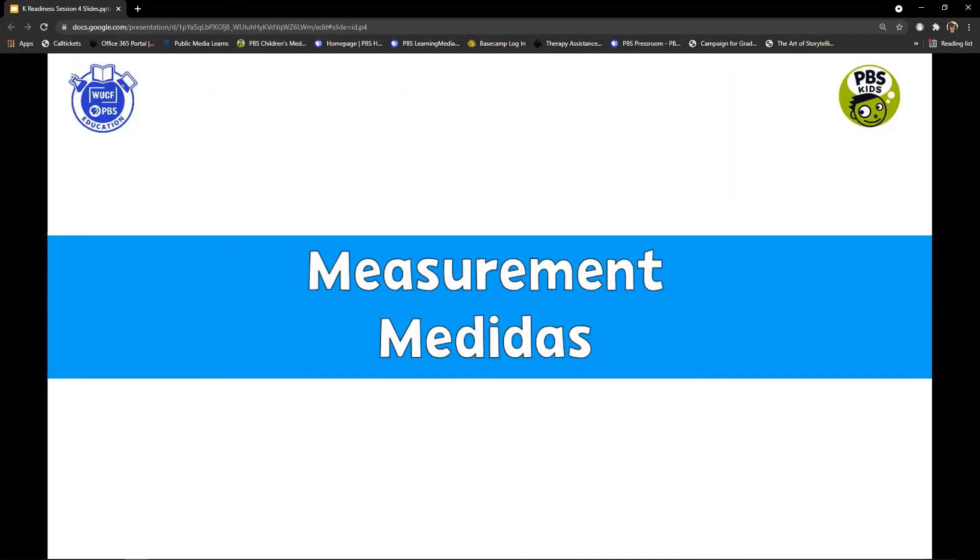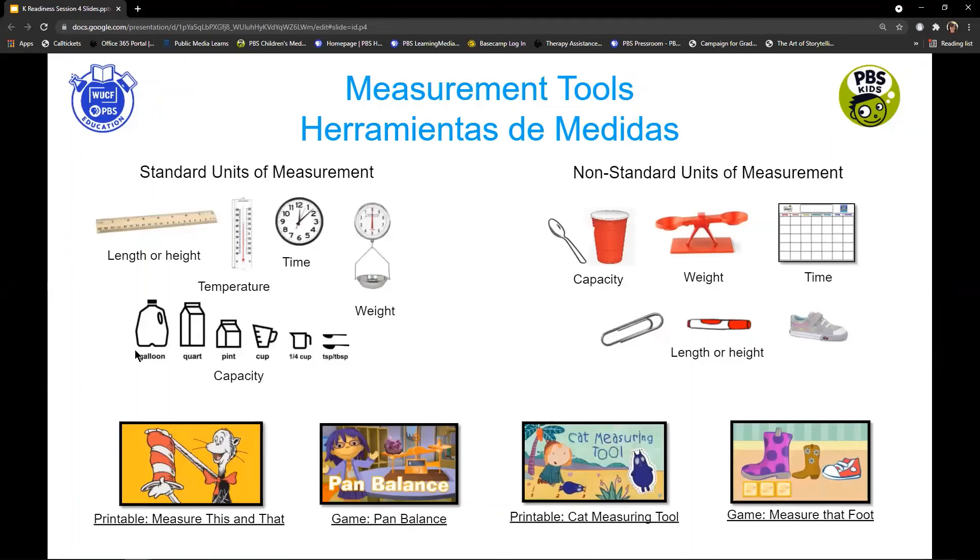Now let's talk about measurement. There are two different units we use in measurement. Standard units are recognized globally — we know gallons, cups, ounces, temperature in Fahrenheit or Celsius. There are also non-standard units of measurement, and that's what kids use: measuring how long something is using paper clips, how tall something is by stacking cups, or using a balance to figure out what weighs more or less. Let's play a measurement game from Sesame Street called Measure That Foot.